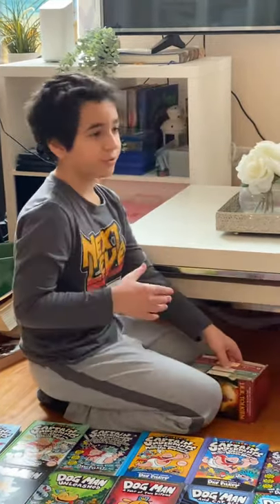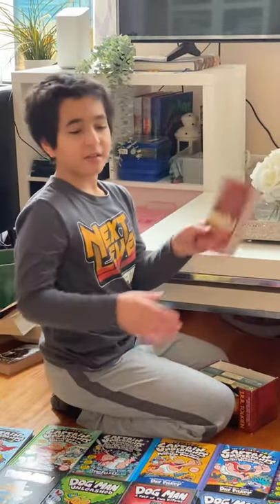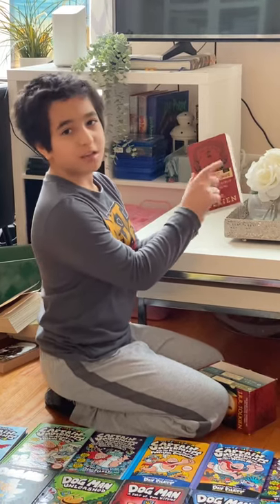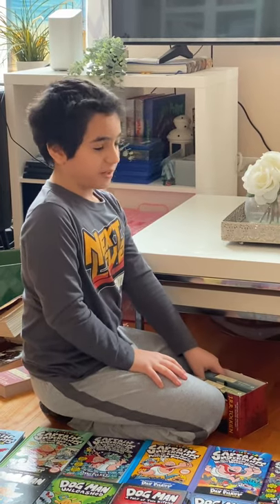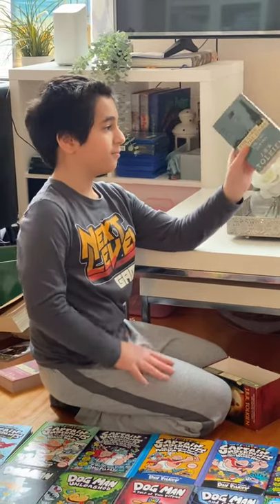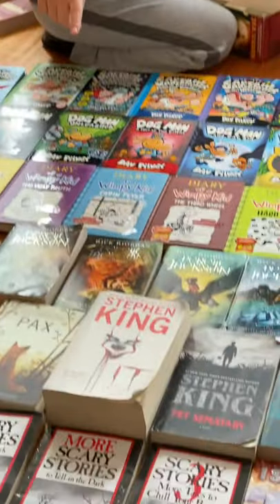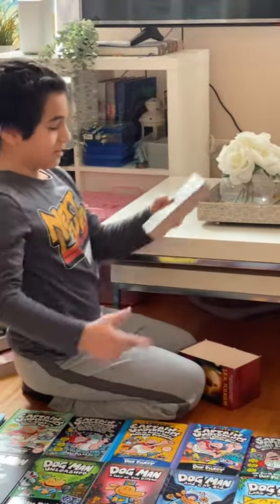Next we have book one: The Fellowship of the Ring. I completely understand it's supposed to be one huge novel, but I have it as three. The Fellowship of the Ring is part one. Next we have The Two Towers — I haven't read it yet. People say it's a chore, but it's only about 330 pages and I've read longer. Next we have The Return of the King, the conclusion to The Lord of the Rings. Not much to say about these books — I'm just telling you the titles.